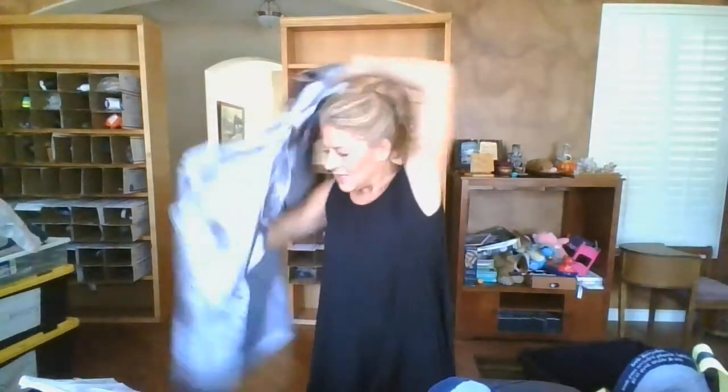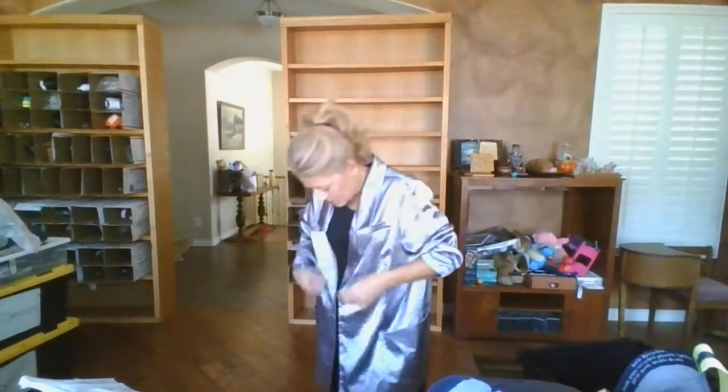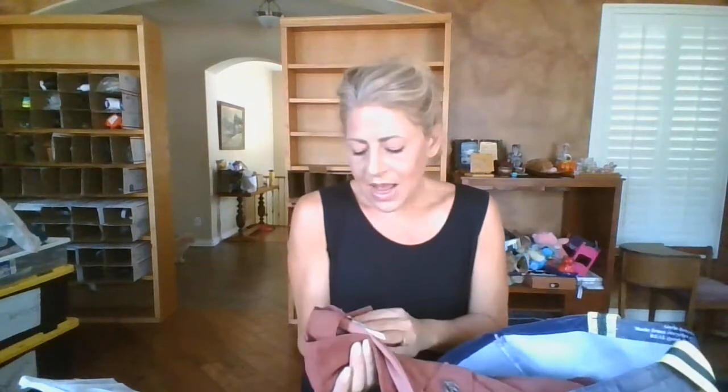This piece is Serena Williams Signature Statement, size 2X, 100% polyester. I got it because there's a lot of metallics and metallics do really well for me. It's a bright silver, almost gunmetal color - you can probably see it has some ruching on the sleeves. It does have pockets, it is one-button single-breasted, and it's a nice large size. I think it should do fabulous.